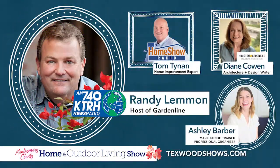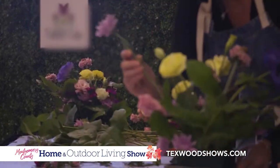The home improvement event is back. Meet Houston's trusted gardening, home improvement, home decor, and organizing experts at the floral and home decor workshops.